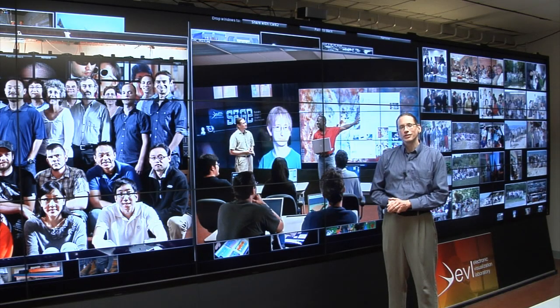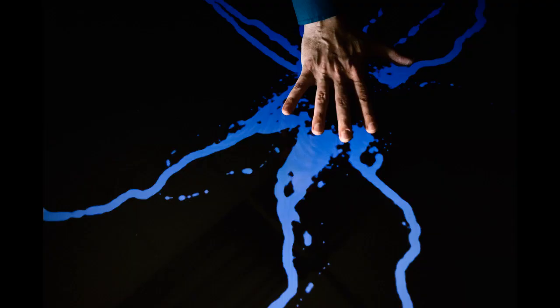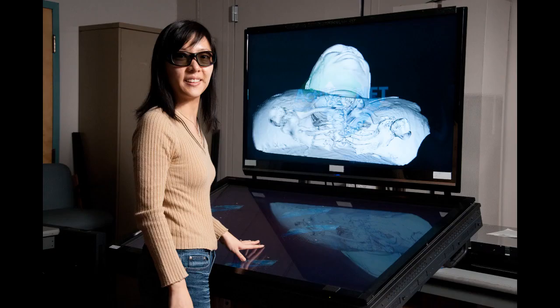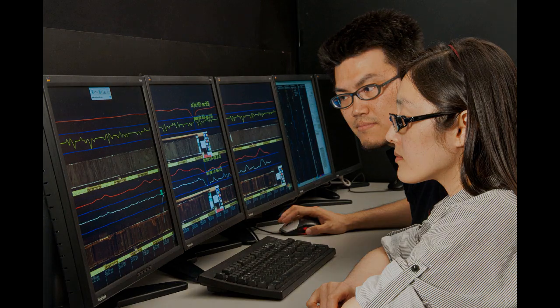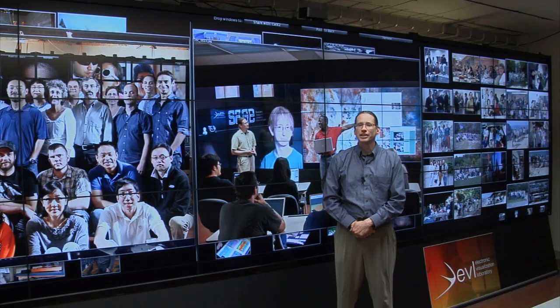Almost all of the work that we do here at EVL is interdisciplinary and collaborative. We work with people in art, the earth sciences, the learning sciences, biomedical researchers, communication, cognitive science, and other fields to apply our expertise to real problems in those disciplines.